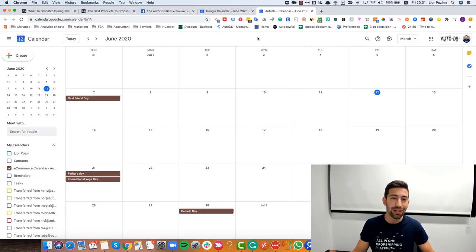Hello everybody. In AutoDS we created a huge calendar with a lot of value that will help you know and stay updated with all of the e-commerce events, holidays, and everything that you need to know when the holidays are coming so you can list the right products and take advantage of this type of holidays. Before I show you what you should sell during the International Yoga Day and the Father's Day, I want to show you what this calendar is.